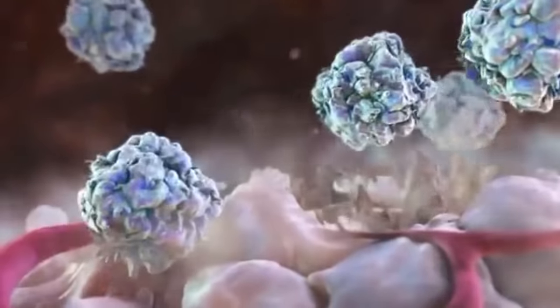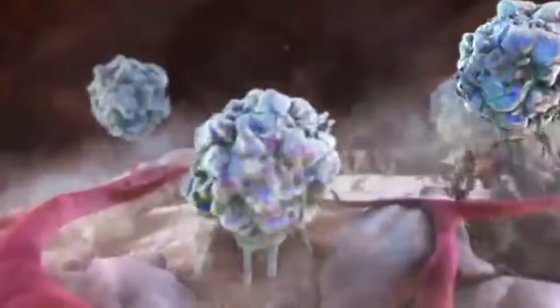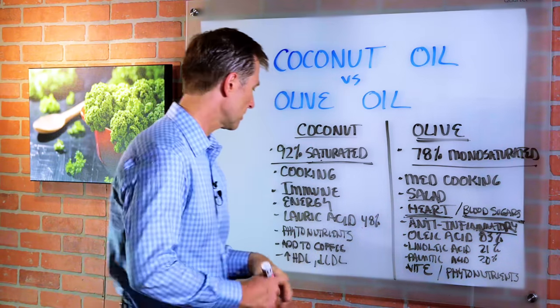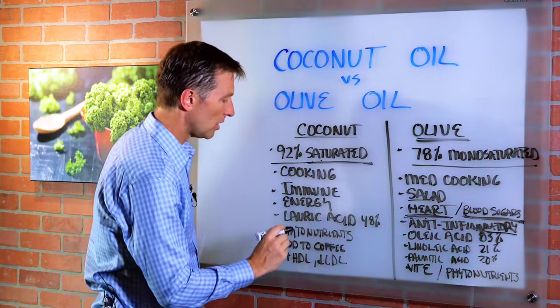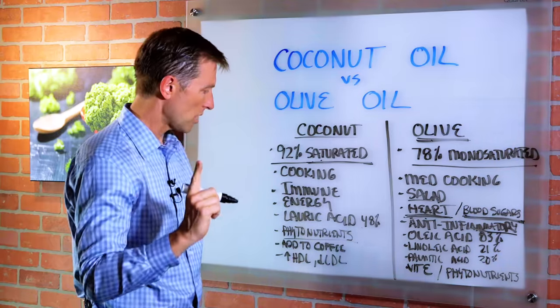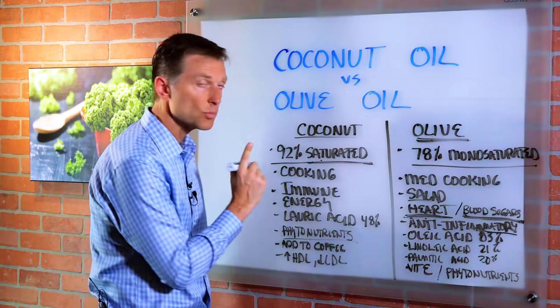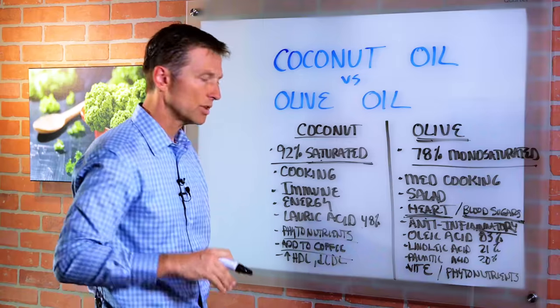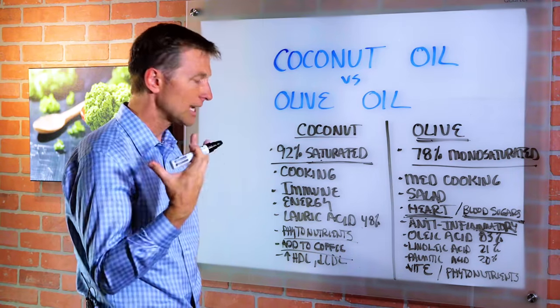It works because it supports and protects the flora — the friendly bacteria — and just attacks the pathogenic microbes. Coconut oil also has phytonutrients; olive oil has more, but coconut oil still has numerous phytonutrients. You can also put it in your coffee and blend it up into a nice keto coffee.